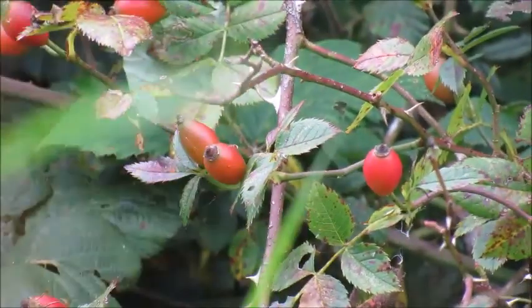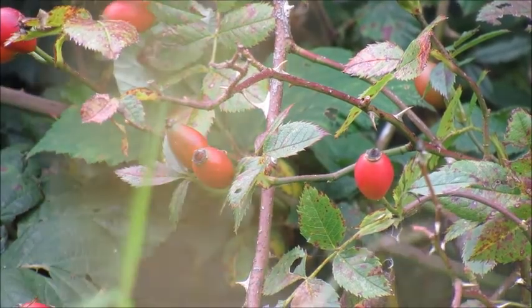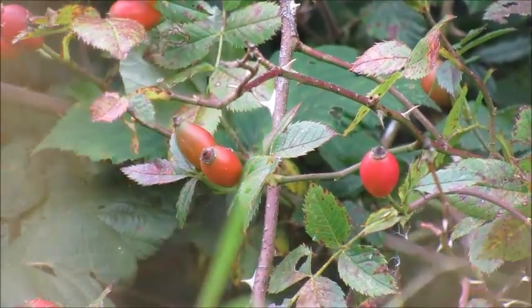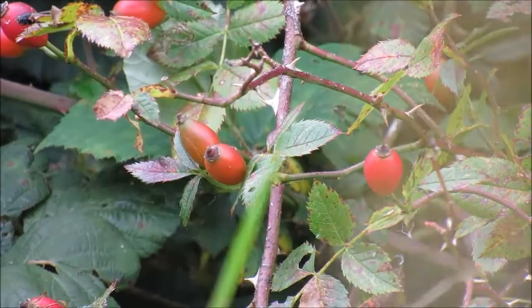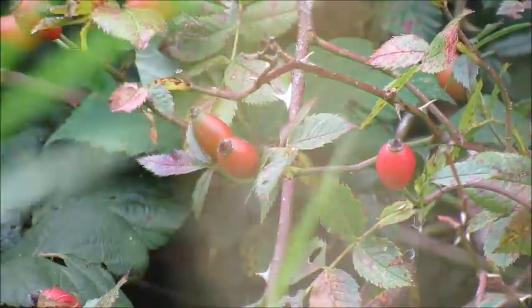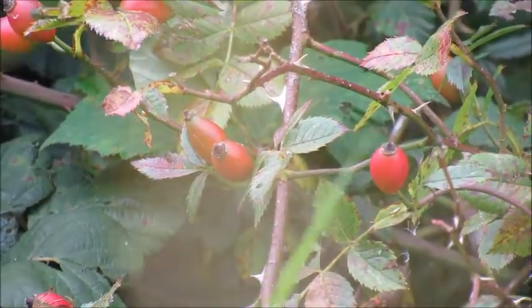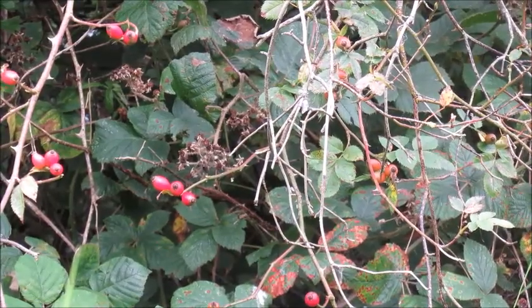Rose hips can be dried or put into tinctures, you can make syrups out of them, you can add them to your soups — any way you would like to consume them, whether in teas or infusions, is perfectly fine. Generally speaking, using rose hips on a regular basis is perfectly fine for your health and well-being.